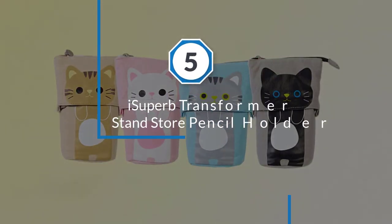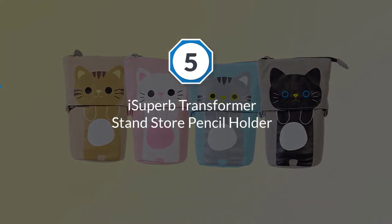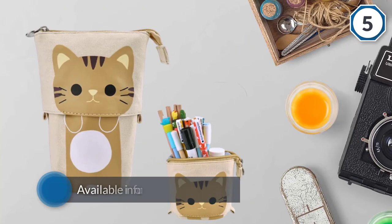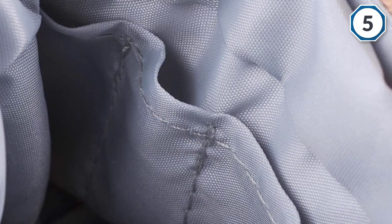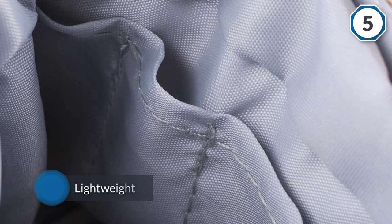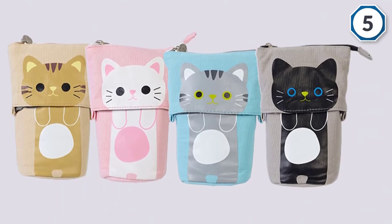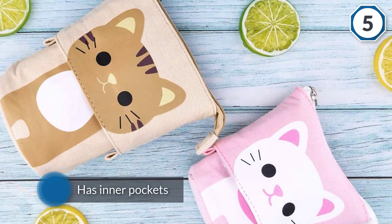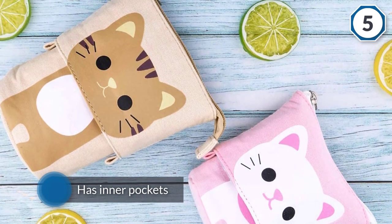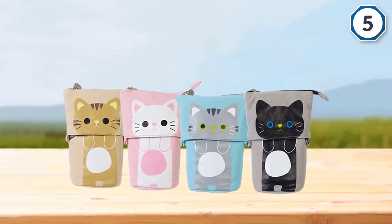Number five: iSuperb Transformer Stand Store Pencil Holder. This cute little kitten design wants to make sure all your pens and pencils are in one convenient location. The iSuperb Standing Telescopic Cat Pencil Holder is available in 4 cute kitten styles. It's a lightweight but high-capacity design that brings a little levity to studying. It even has inner pockets so you can keep your things organized further. With its telescopic design, it can be used as a pen holder when standing. Great for storing a variety of art supplies, pens, pencils, and other small things.